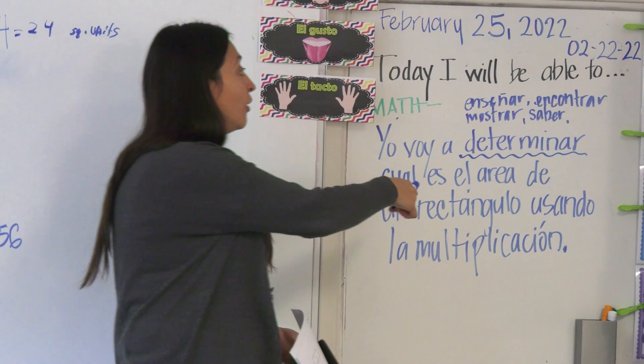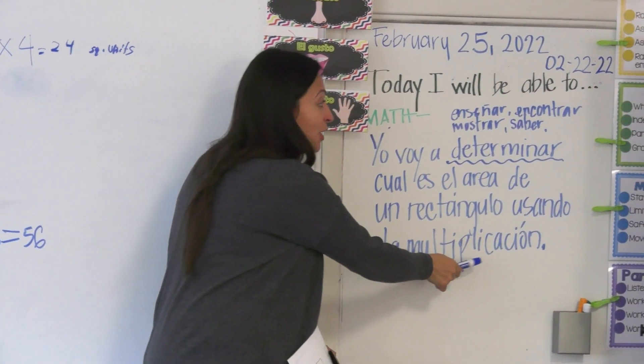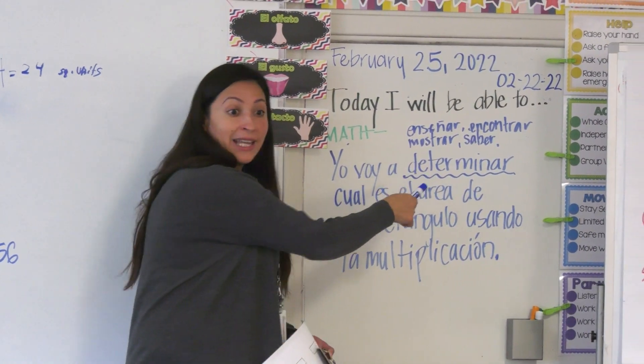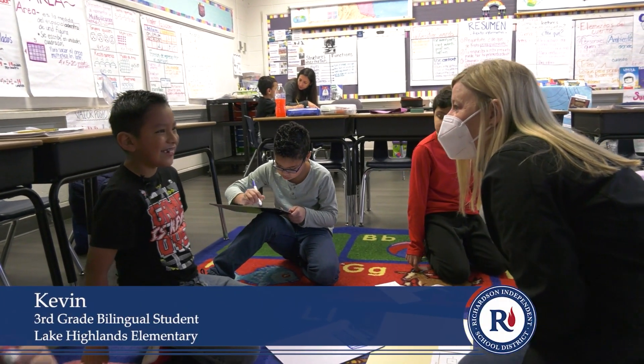He was able to use multiplication to find the area. Can you tell me what we're doing today in math? We're doing area. So how do you find the area of an object? By multiplying 15 times 6.